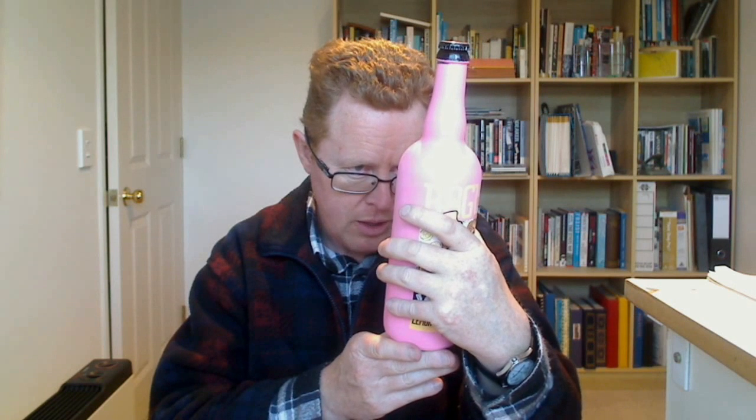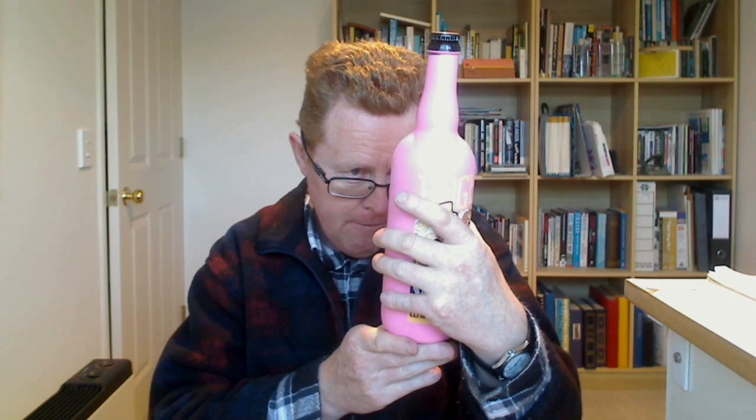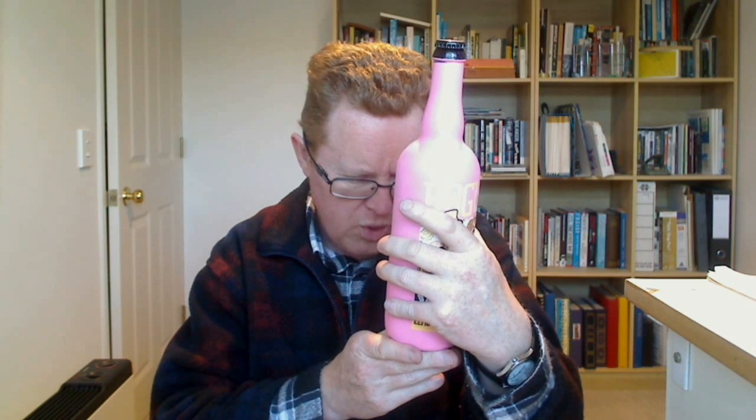It tells you what the malts are. We've got Two Rogue, Munich, Rogue Farms, Dare and Risk malts. We've got Perla and Sterling hops. Lemon juice, lemon extract. Vanilla beans, vanilla extract. Marshmallows. Free-range coastal water — how the hell is coastal water free-range? Could they just stick a hose in a local stream or something? And Pac-Man yeast.